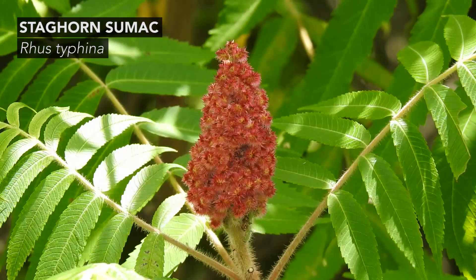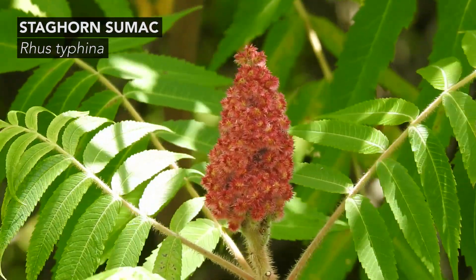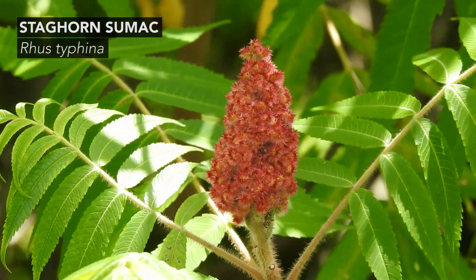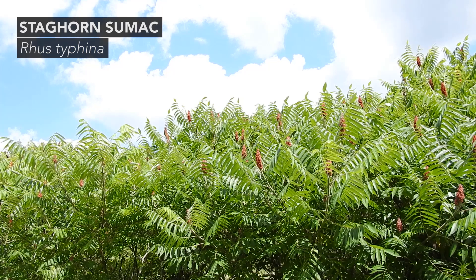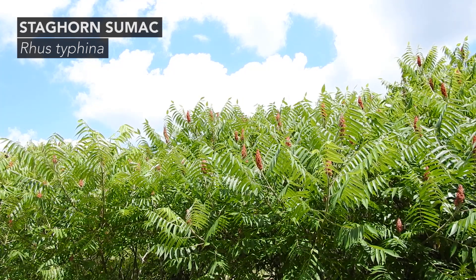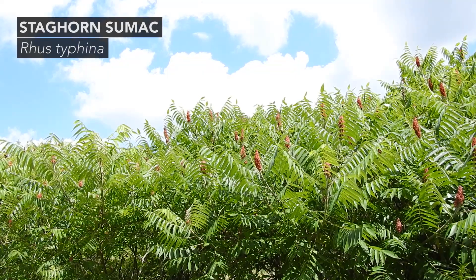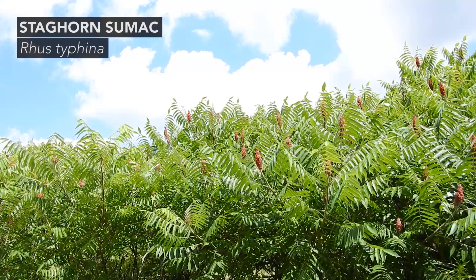When staghorn sumac is fruiting, you can clearly see how different it is compared to poison sumac. Staghorn sumac fruits are produced in dense, red, hairy cone-like clusters, and these fruits can be harvested mid to late summer to be made into a lemonade-like beverage. The young shoots of staghorn sumac are also edible during the spring months. There's also winged sumac and smooth sumac — all of those non-toxic sumacs are in the Rhus genus.